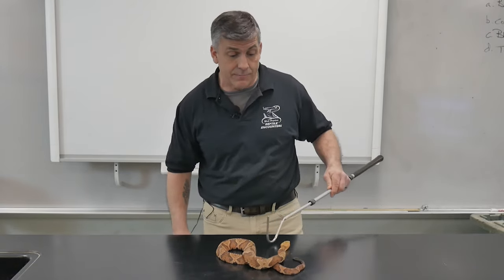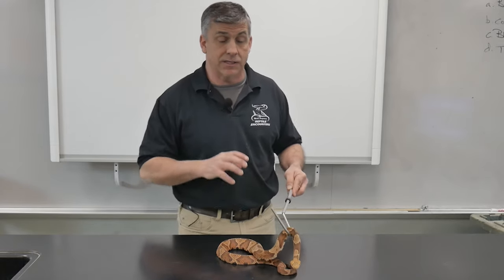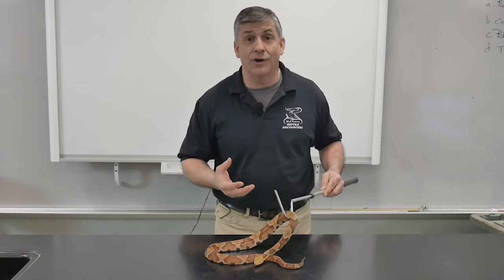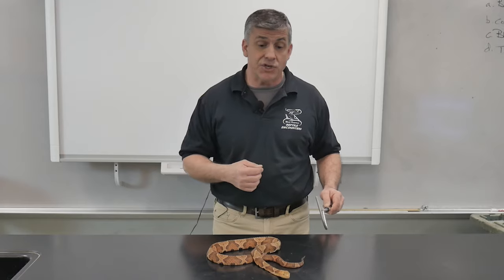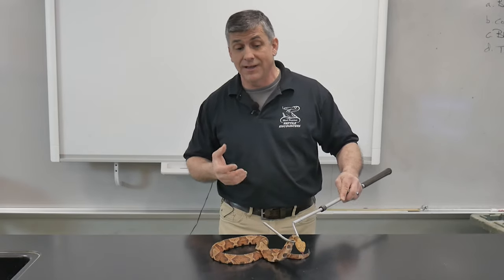If you look at a copperhead, it's clearly evident how they got their name. It is a snake with a copper color on its head — a bright orangey copper color, similar to a new penny. But just like pennies can tarnish and age and darken, so can copperheads.